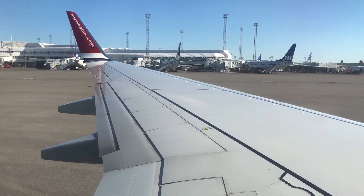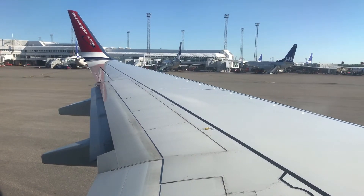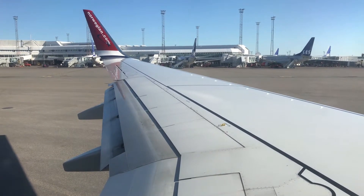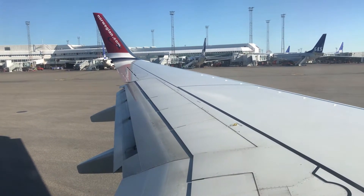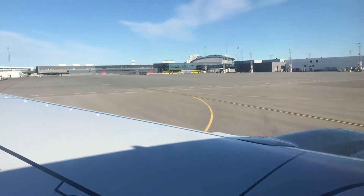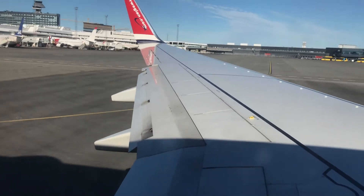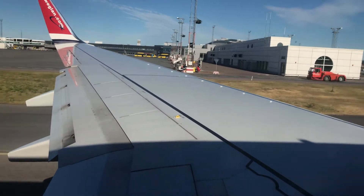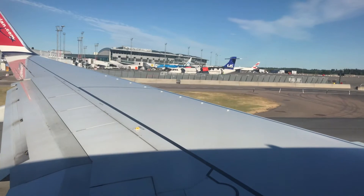The flaps are being extended for takeoff - looks like flaps 15 to me. This is Terminal 4 with one Norwegian aircraft and mostly SAS aircraft here. And here is Terminal 3, followed by Terminal 2 with a KLM 737-800 from Amsterdam.